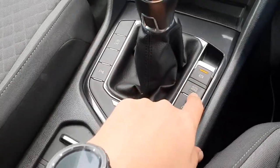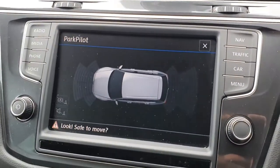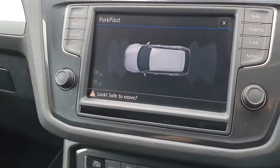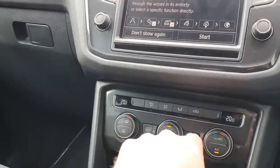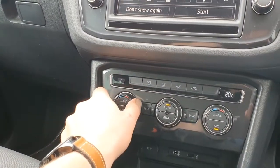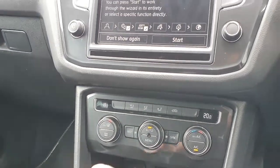There's an electronic handbrake and also hill hold assist. Front and rear parking sensors with the park pilot display showing you which sensors are being used and when. Automatic start-stop, and dual zone climate control with separate temperatures for driver and passenger, plus the three zone in the back as well.